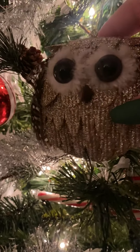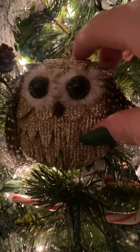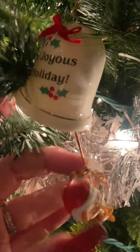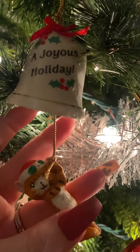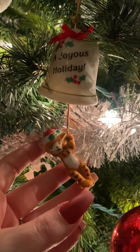Here is a Rudolph ornament because I love Rudolph so much — the orange and reindeer are just awesome. And a sparkly, sparkly owl — isn't it so pretty? Here is another one of those bell ringer ornaments except this one has a kitty cat hanging from the bell. It says 'A Joyous Holiday.'